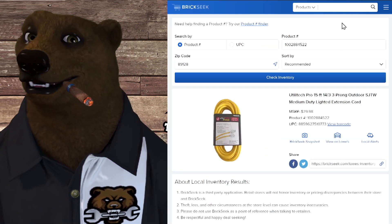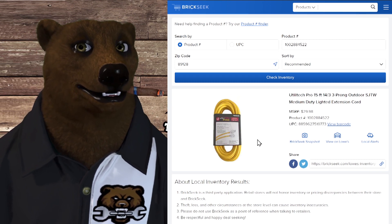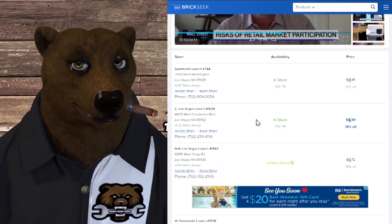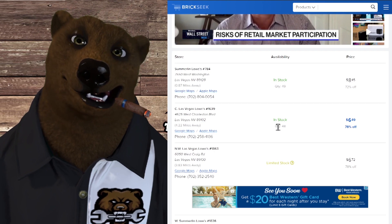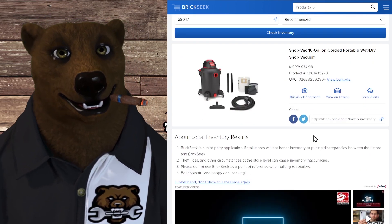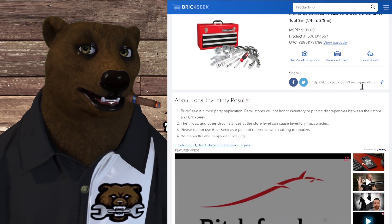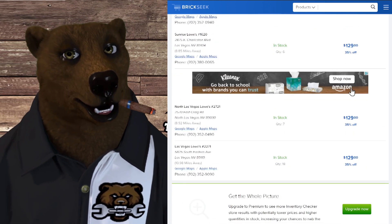Now we're into the Your Mileage May Vary section. We've got the Utilitech Pro 15-foot medium-duty extension cord — normally $30 — showing up at Lowe's on BrickSeek. Remember, you can't walk into Lowe's and say you saw it on BrickSeek; this just gives you an idea of what's showing up. Put in your zip code to see what's around you. Around me it's showing $6.49 — 78% off — and they only have 48 in stock, so move quickly. Next, the ShopVac 10-gallon corded portable wet-dry vac — normally $75, showing up at $56 in some stores. Not every store will have it on sale even if they have it in stock. Next, the Craftsman — I think we talked about this one before. Normally $200, showing up 35% off in a lot of stores.